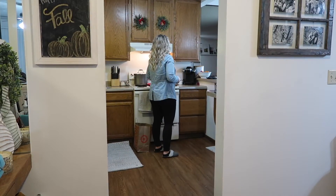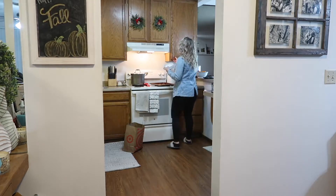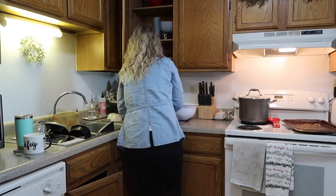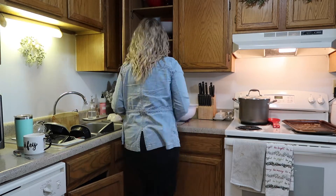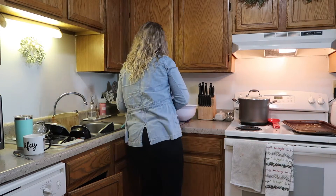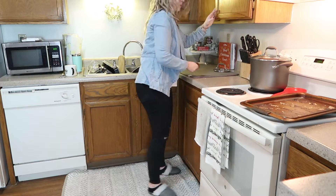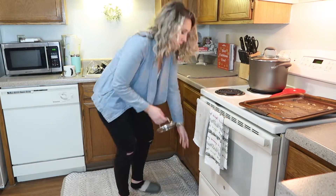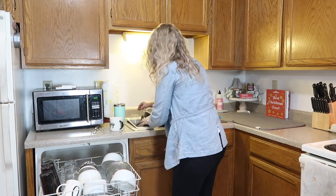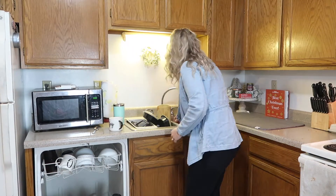Moving into our kitchen, this is where a lot of work needs to be done. I'm actually going to start by putting away the clean dishes before I start on everything else. Our dishwasher was pretty much full which sucks because that means I have to wash everything else by hand, but that's okay — I'm going to go ahead and fit as much stuff in here as possible and then get started.